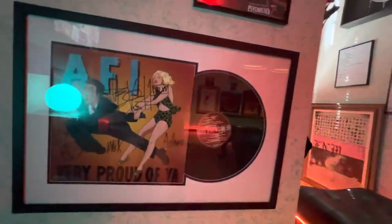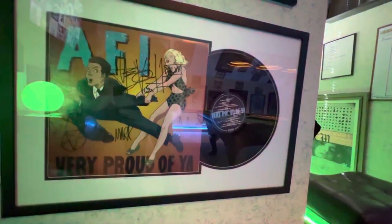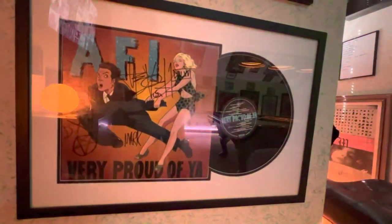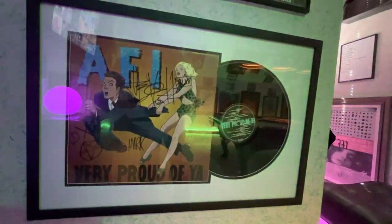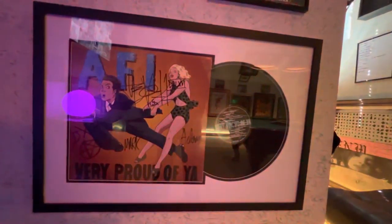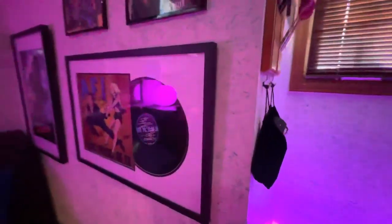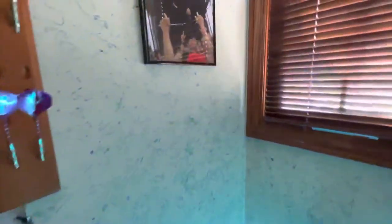And next up is the AFI Very Proud of You record signed by the band. This was one of their earliest albums, more in their punk phase, and it was given to me by a friend whose band was playing with them. He was not as much into the band so he gave it to me, and I was much appreciative.